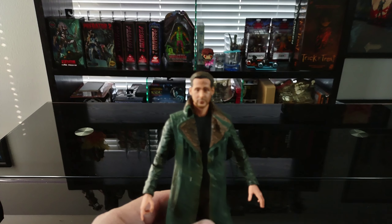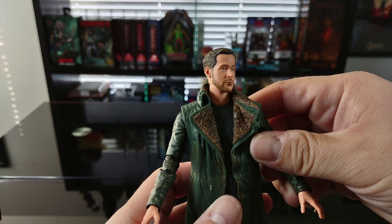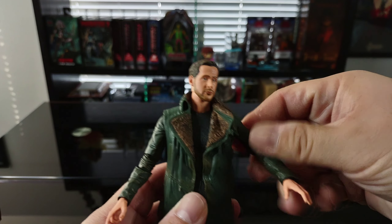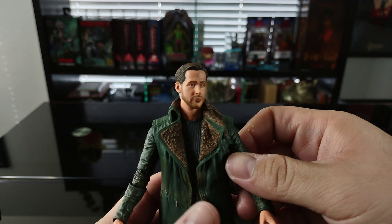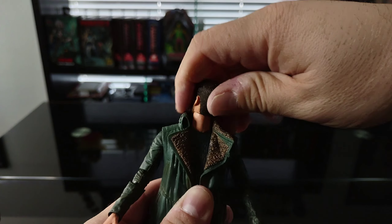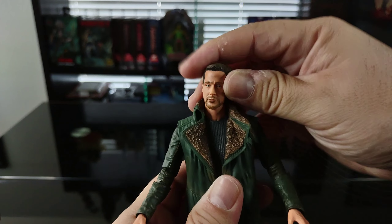The face sculpt is pretty good — it definitely looks like Ryan Gosling, or 'the Goz' as I like to call him. I think the head sculpt absolutely captured his likeness. I wasn't a really big Gosling fan until I saw the movie Drive — if you haven't seen Drive, you definitely need to check it out. That's the movie where I was like, wow, he is pretty damn good. And if you haven't seen Nice Guys with Russell Crowe, that's a really good, really funny movie too.